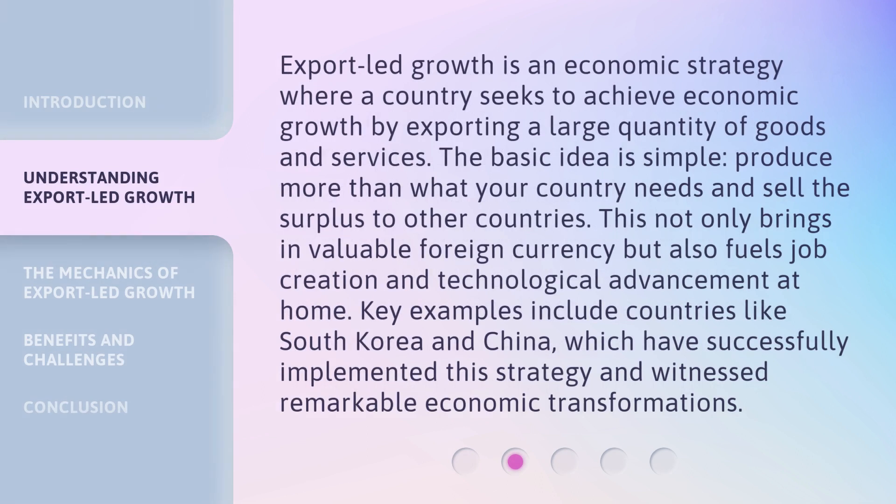Export-Led Growth is an economic strategy where a country seeks to achieve economic growth by exporting a large quantity of goods and services. The basic idea is simple: produce more than what your country needs and sell the surplus to other countries. This not only brings invaluable foreign currency but also fuels job creation and technological advancement at home. Key examples include countries like South Korea and China, which have successfully implemented this strategy and witnessed remarkable economic transformations.